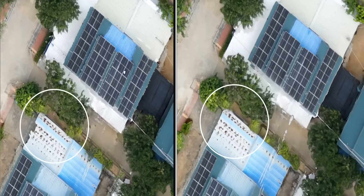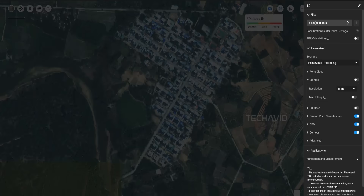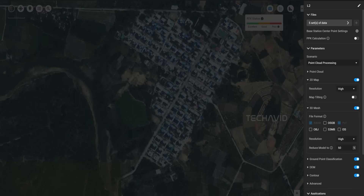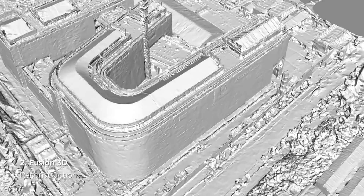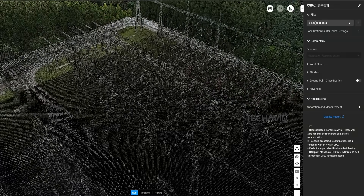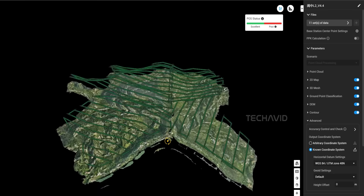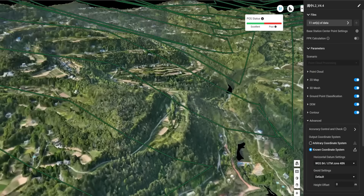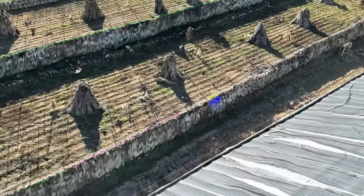And definitely a flex on their 3D mapping game. So yeah, this could mean a major update to DJI Terra — that's their software that turns drone images into 2D maps and full-blown 3D models. Last time they updated Terra in April, they added some pretty wild stuff: AI-based water surface reconstruction and multi-GPU support. So if this new version builds on that, we're talking smoother workflows, better accuracy, and probably some new tools for surveyors, construction teams, and even those working in cultural heritage preservation.